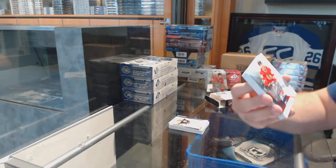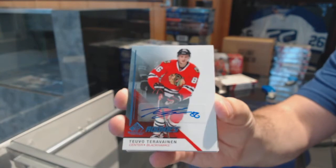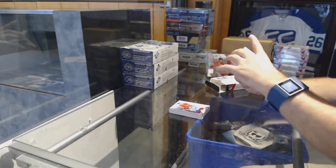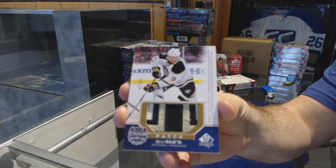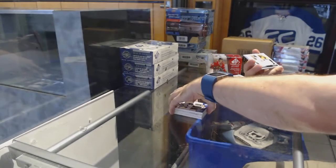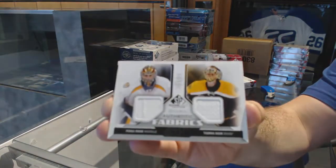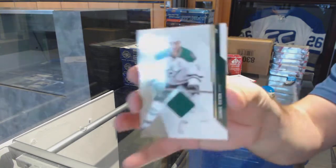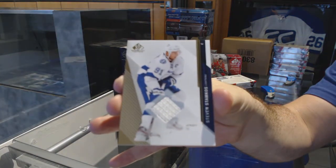For the Hawks, Teuvo Teravainen autographed rookie. For the Penguins, number to 99, Stadium Series patch, Evgeni Malkin. We've got a random between Nashville and Boston — Rene Bourque and Rask. For the Dallas Stars, Jamie Benn base jersey, and for the Tampa Bay Lightning, Steven Stamkos base jersey.